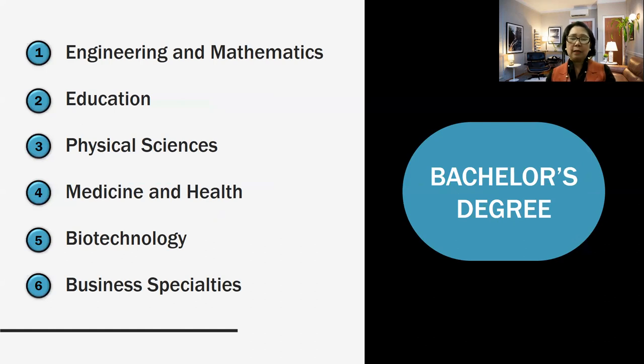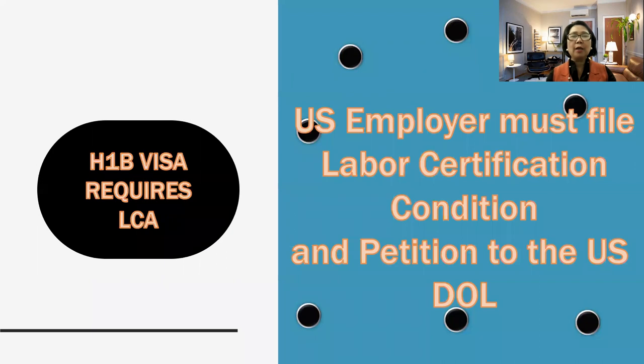This visa requires a bachelor's degree. So everyone who is aiming to get an H-1B should have a bachelor's degree in the areas of engineering and mathematics, education — like teachers and other professionals working in the educational setting, like counselors and librarians — and that includes also physical sciences, medicine and health, biotechnology, and business specialties. These are some of the degrees that can qualify for H-1B visa.